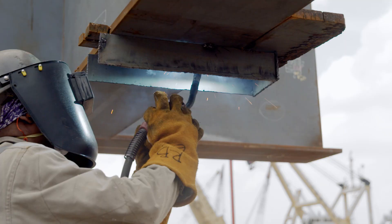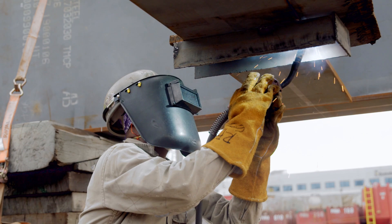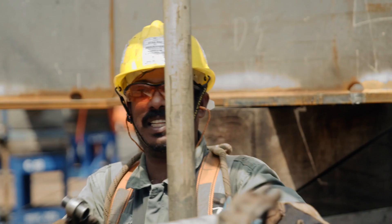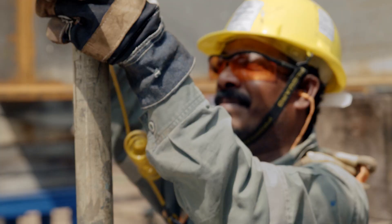Unity is the second FPSO SBM Offshore will be building for ExxonMobil that will be deployed in Guyana. Unity is different from Destiny because it's a bigger FPSO with a larger production capacity, and the topside that we're building here at DynaMac is almost twice the size.